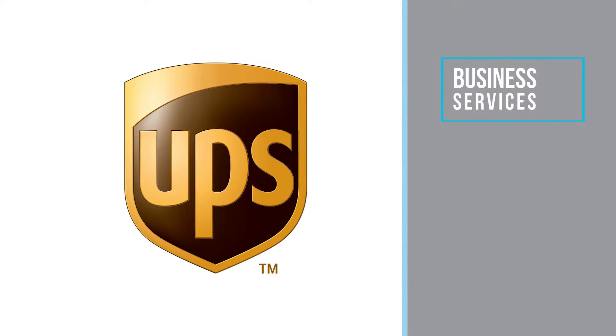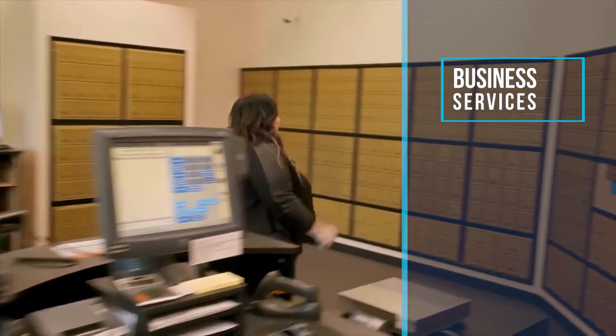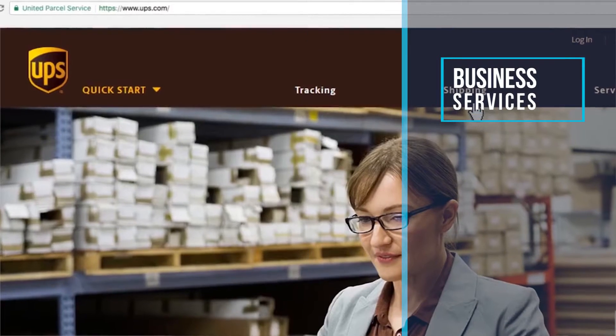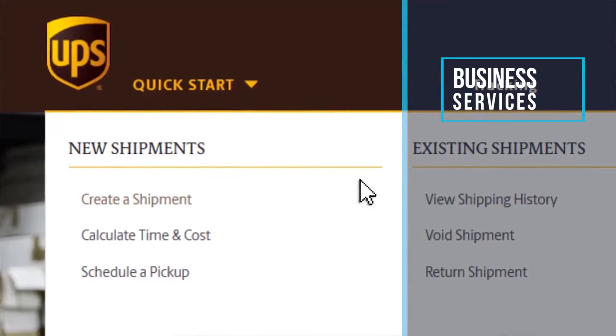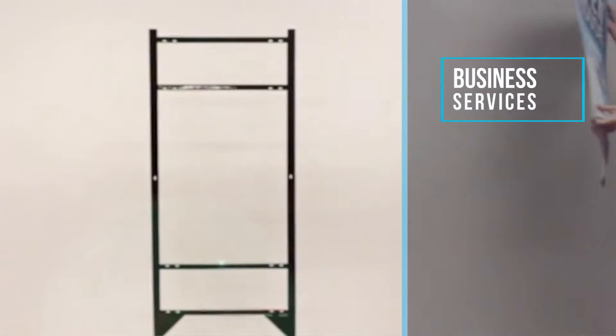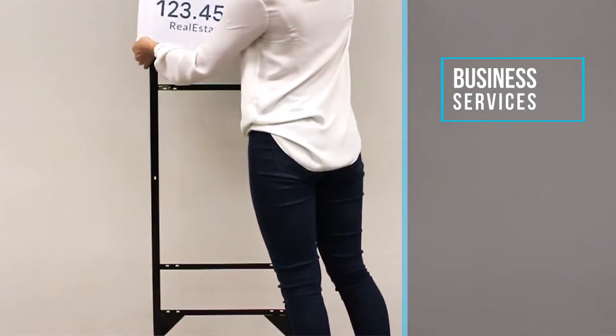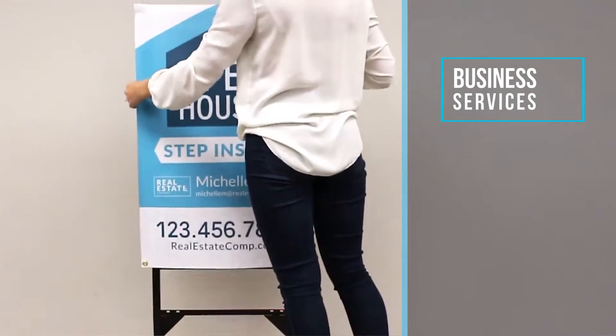UPS. What can Brown do for you? Save up to 30% on shipping and up to 10% on the UPS store. No company has been in the business longer. Register online and allow UPS to meet your shipping and business needs. Lowen Sign Company — the premier supplier of innovative yard signs, sign riders, banners, and vehicle wraps to enhance your business opportunities.